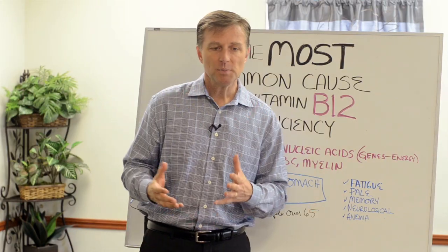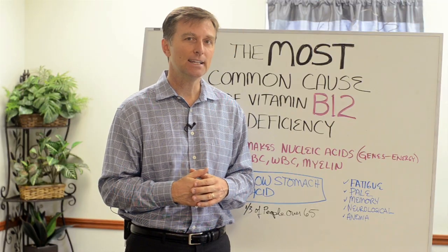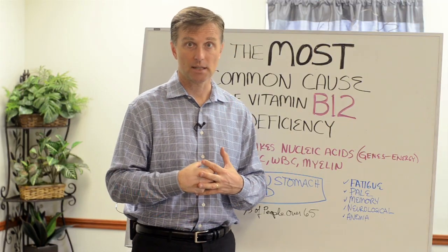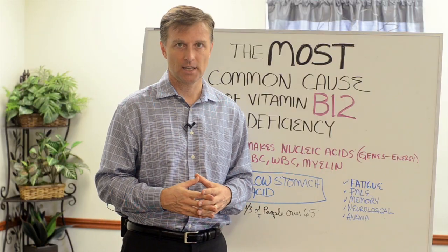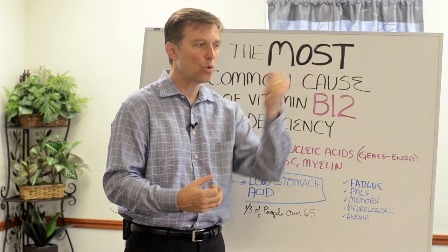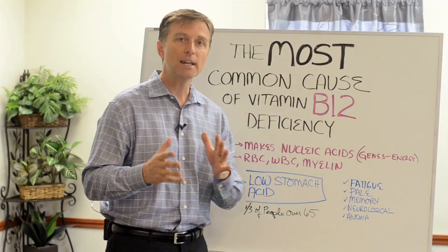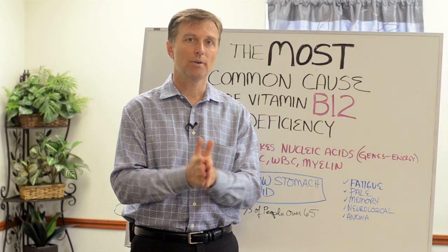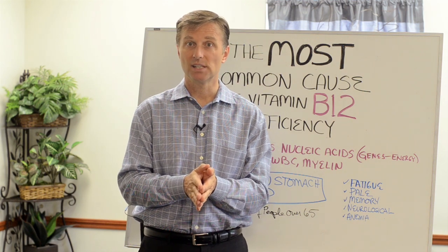But most B12 deficiency does not come from the diet necessarily. It comes from the stomach not being acid enough — low stomach acid. Because it takes a very strong acidic stomach to absorb B12 into the body. Normally, the pH of the stomach should be between 1 and 3, which is really, really acidic.